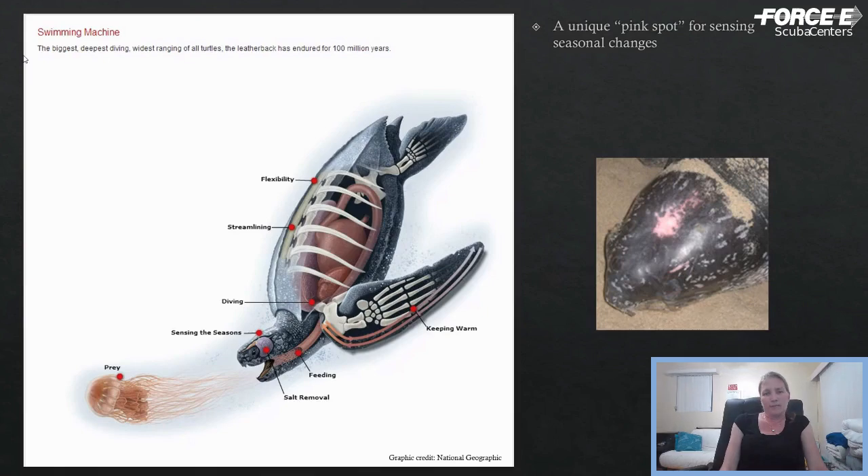They also have a pink spot. A lot of people think it's an injury — it's this bright red or pink spot on the top of their head — but it's actually not an injury. They all have one, and it is unique to each individual, almost like a fingerprint. Recent research has shown that it is likely a window to their brain, or more specifically the pineal gland, allowing them to sense changes in the length of day, and that's probably helping them with migratory cues.